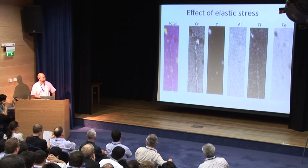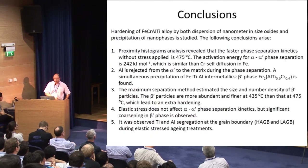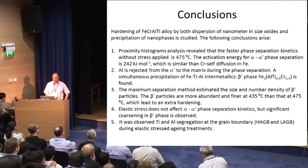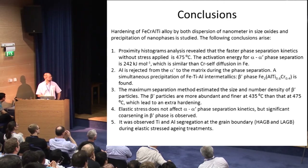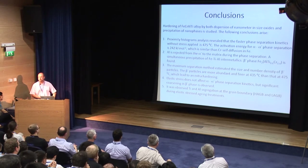In conclusion, for the first time we determined the existence in this type of alloy of an intermetallic — the beta prime phase — and analyzed with atom probe the entire process of alpha/alpha prime phase separation, while with TEM we determined the crystal structure of the beta prime. Thank you very much for your attention.